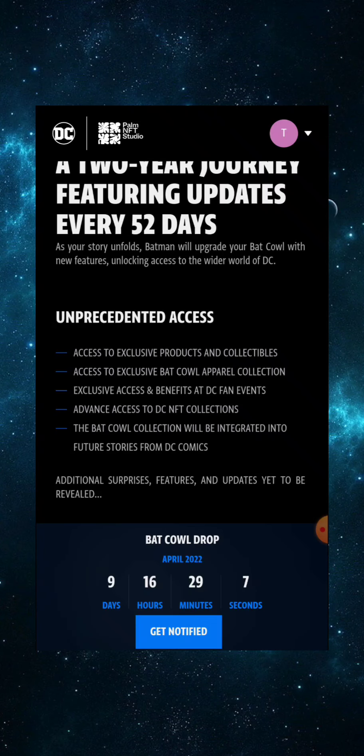Additional features include new functionality for DC Fandom 2021 NFT holders, collections for Bat Cow holders only, new engagement mechanics, exclusive drops, AR-ready social media integration, a private fan forum, exclusive content, third-party wallet integration — probably MetaMask and Trust Wallet — and metaverse-ready design for future experiences. That's a lot of stuff.